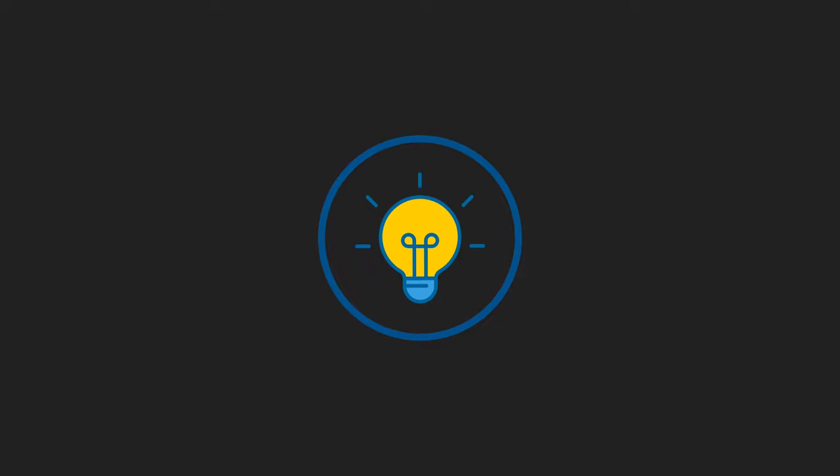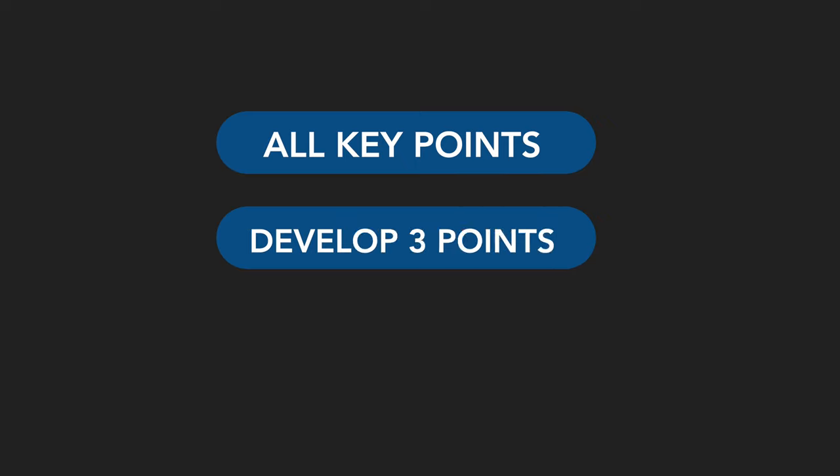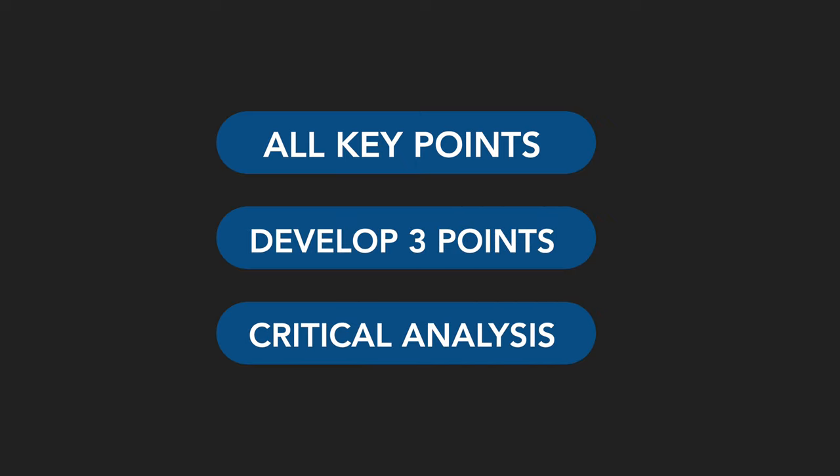The optimal way to secure a first I've found is to mention at least all the relevant points to a medium level of depth, and then choose two to three points and develop them further, and to critically analyze evidence throughout. And the next point will explain why.